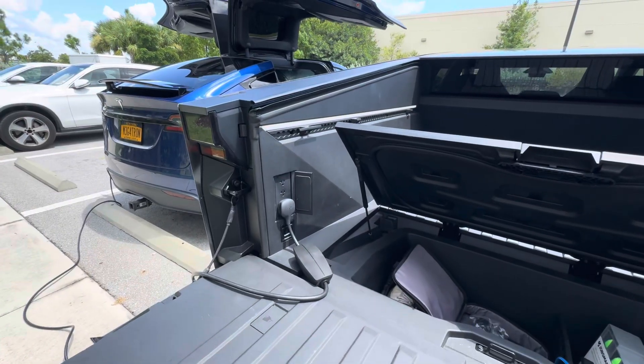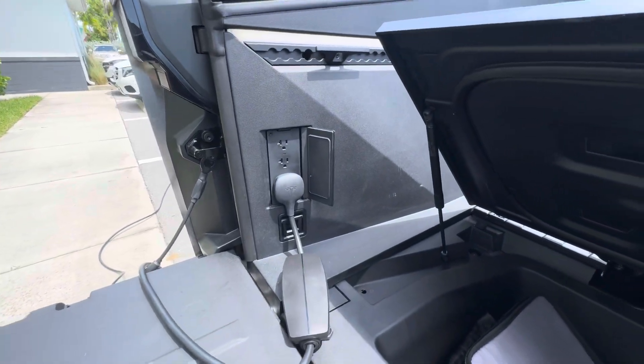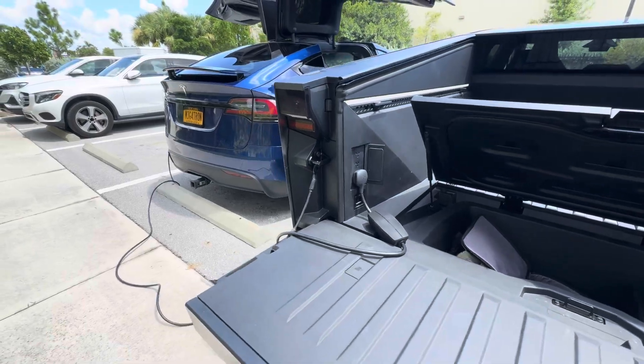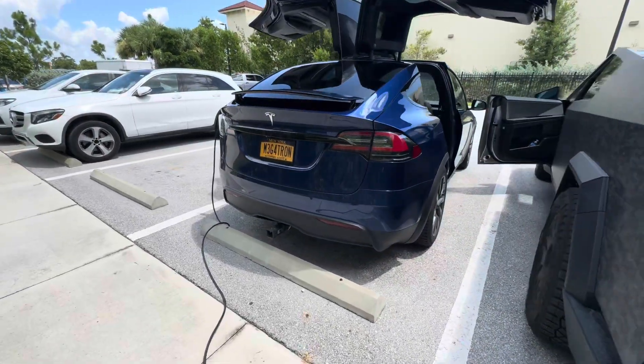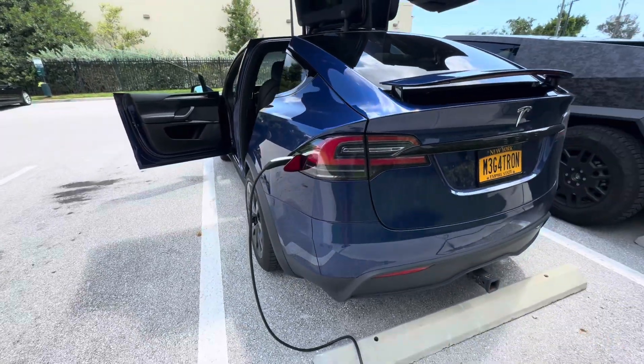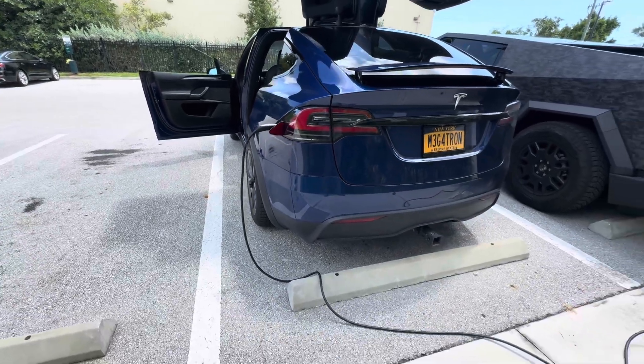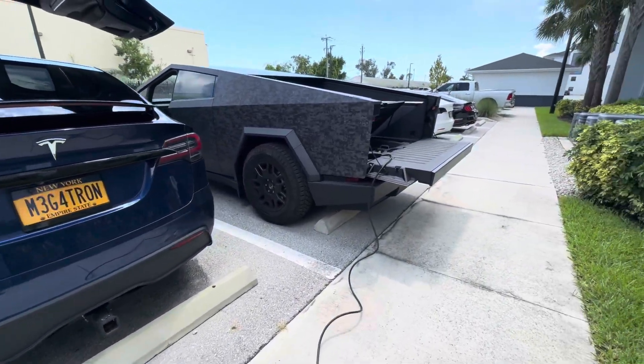The question is: can a Cybertruck charge another Tesla? The answer is yes it can — and I'm thinking almost as fast as your home charger. If your home charger had about a 30-amp breaker on it, you're going to get about 30 miles an hour of charge.